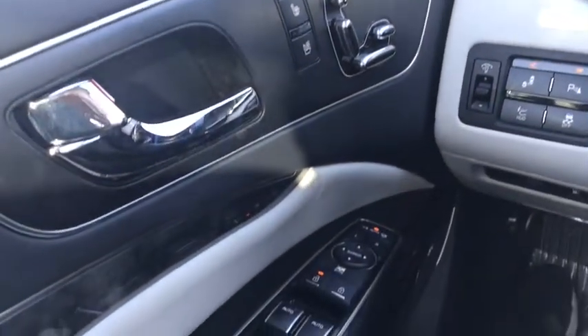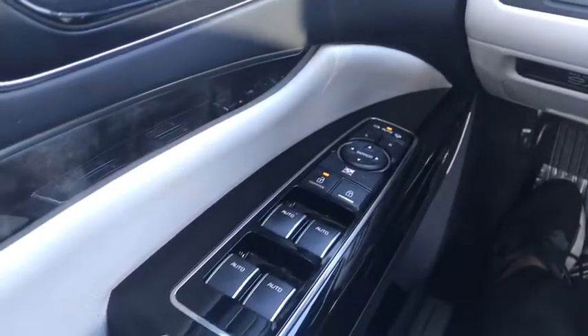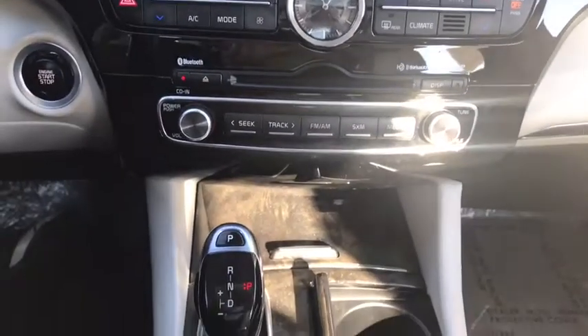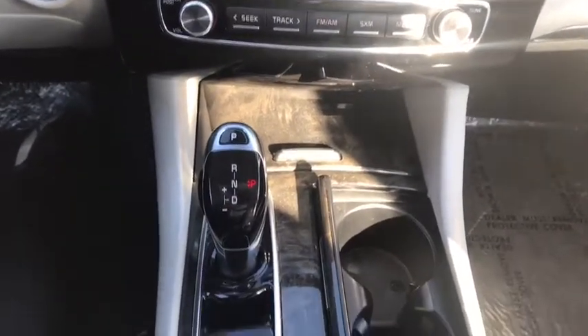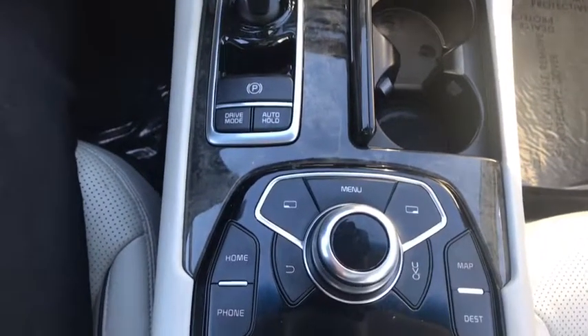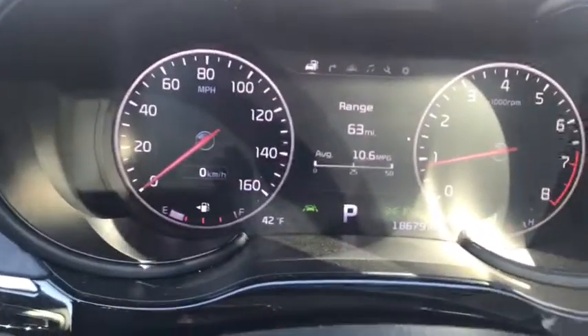So you have the heated and cooled seats, the adjustments for driver one and two, as you can see right there. Power locks. Here you have your navigation controls, which is really nice. You have your backup camera, which is really nice as well. Bluetooth, cruise control, which is really nice. As you can see, it does only have 18,000 miles in it.